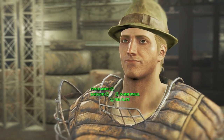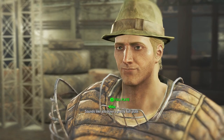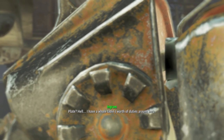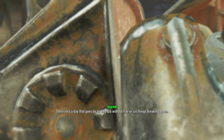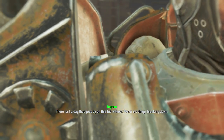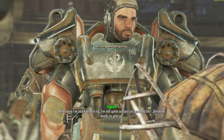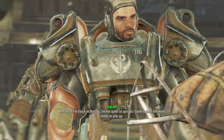Sounds like you have a pretty full plate. Plate? Hell, I have a whole table's worth of duty. There isn't a day that goes by on this tub without five or six things breaking down. And since I'm stuck in this rig, I'm not quite as spry as I used to be — the work tends to pile up.